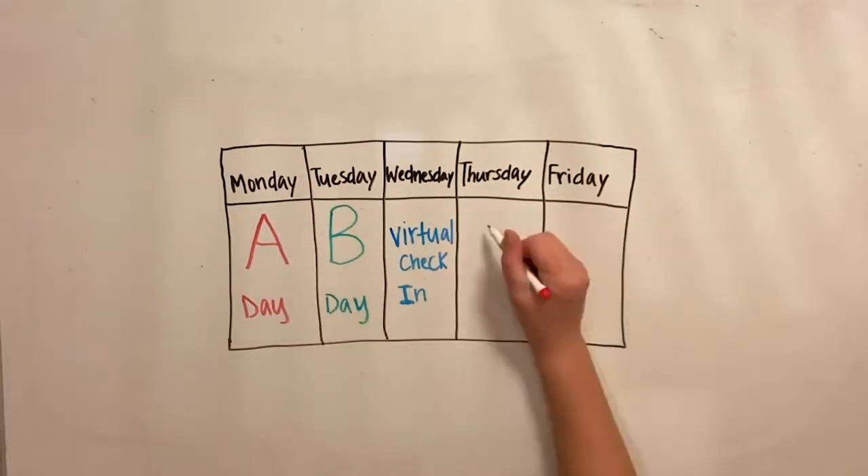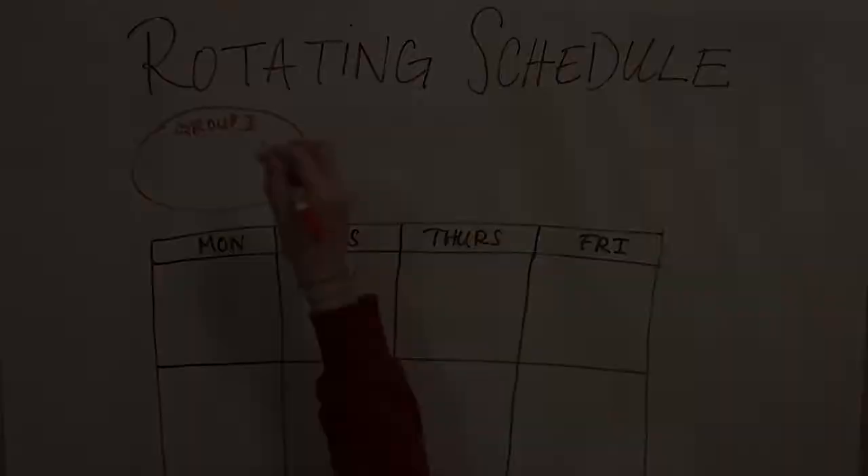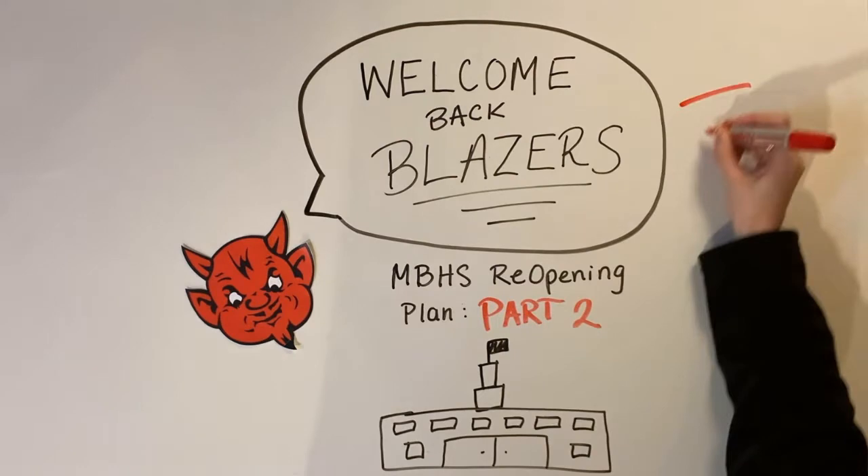Last week we talked about the general schedule for returning to the building, but there's still lots more to cover. Today we'll cover Blair's pod system.